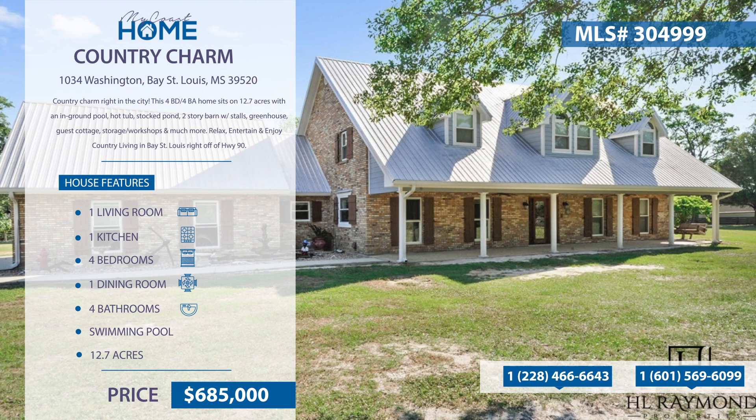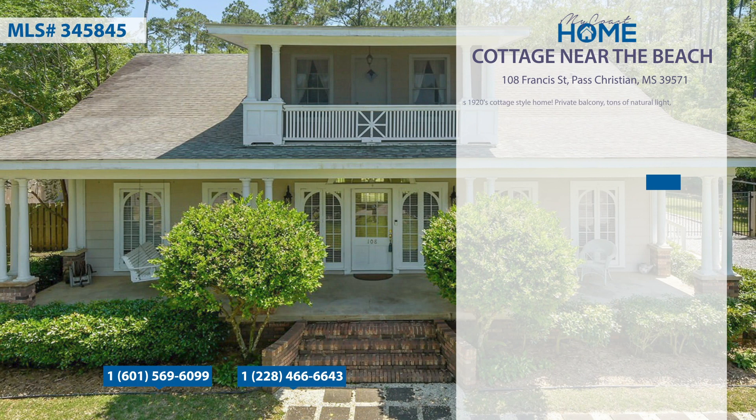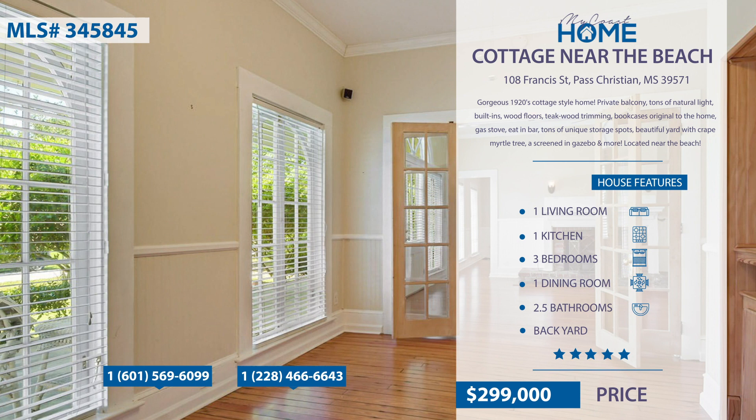This is a gorgeous 1920s cottage-style home. It has a private balcony, tons of natural light throughout, built-ins, wood floors, gas stove, eat-in bar, and tons of unique storage spots. Relax in the beautiful yard with crepe myrtles, a screened-in gazebo, and more.